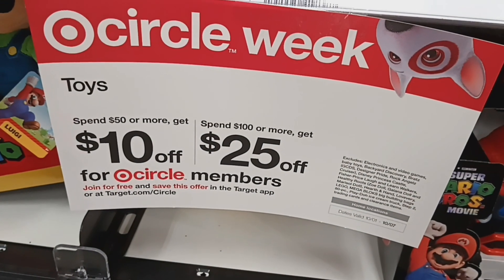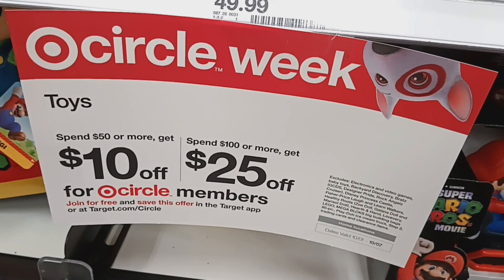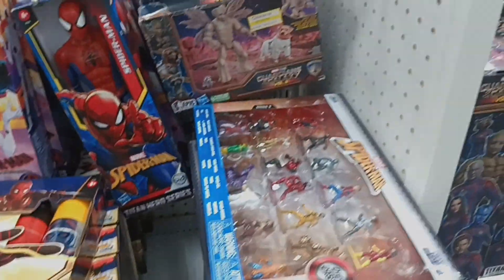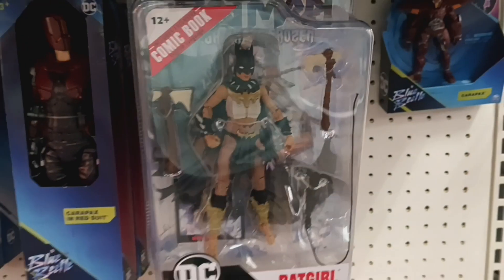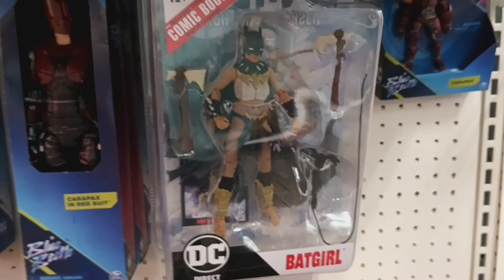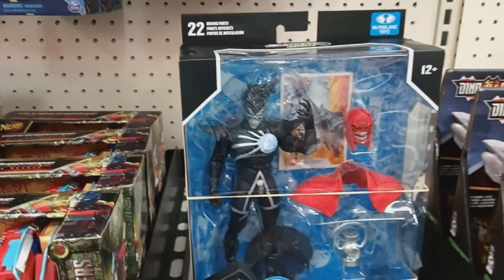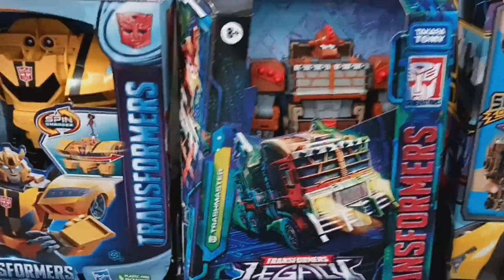Target is having a little sale — $10 off if you spend $50 and $25 off if you spend $100. Let's see if I spend $50! This is actually the first time I've seen Batgirl in the wild, and I came across her.